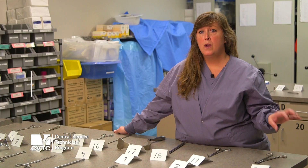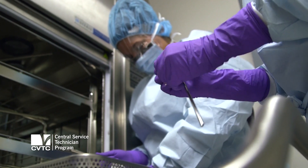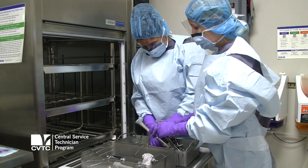From there, they'll go into assembly where they'll learn how to peel pouch items, how to wrap items, and inspect them. They will also learn how to put the items into a sterilizer and run them properly per manufacturers' IFUs. That teaches and prepares you for sterilizing equipment for the OR and surgeries.